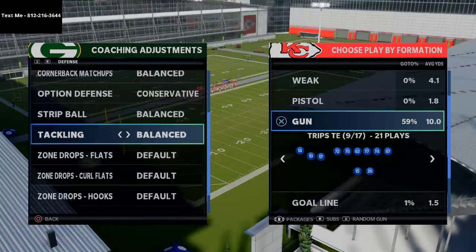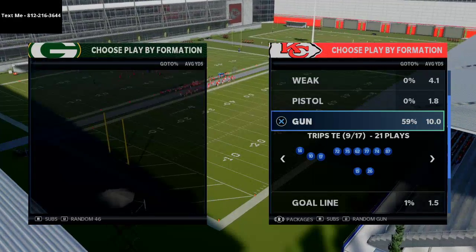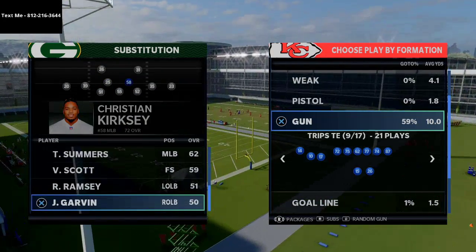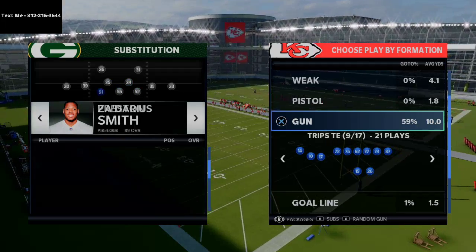We also live stream every single night at 10 o'clock p.m. Eastern. So if you're interested in getting better at this game, I would highly encourage you to go ahead and click the subscribe button at the bottom right hand corner of your screen.